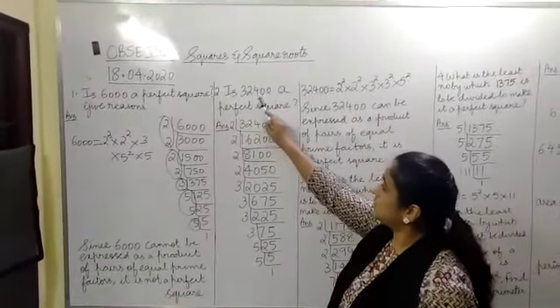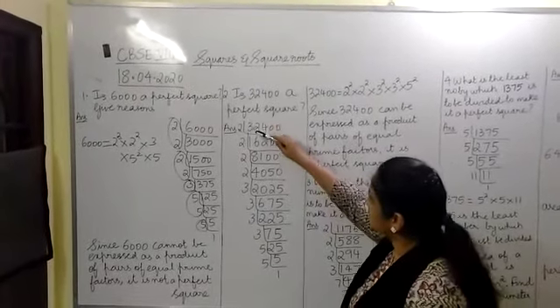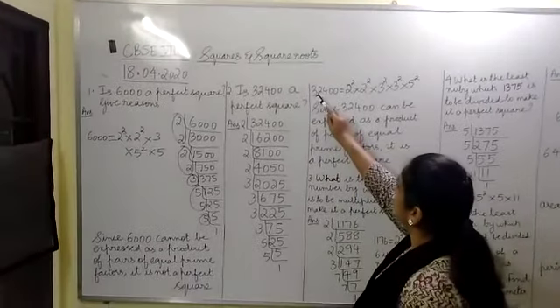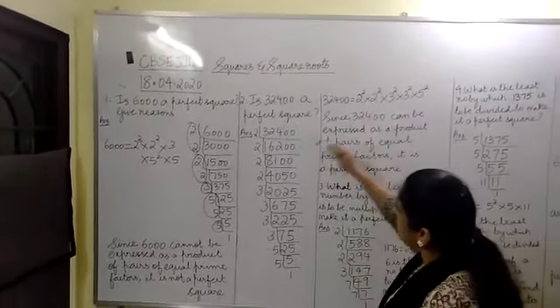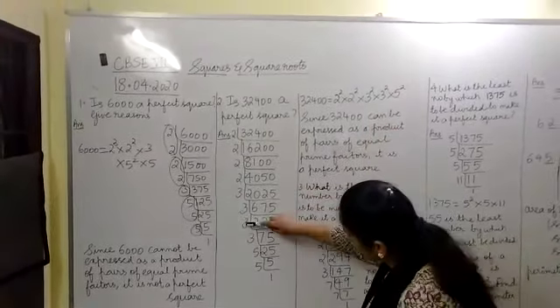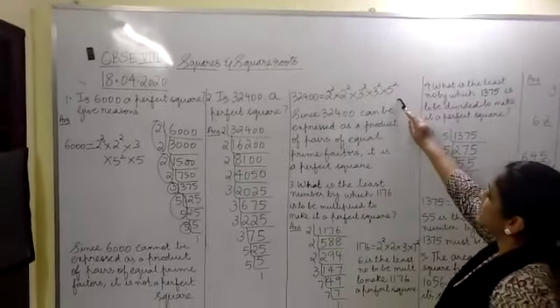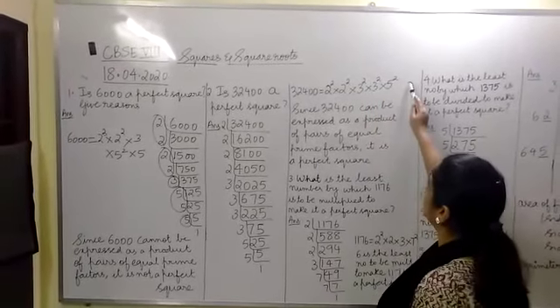So is 32400 a perfect square? Find the prime factorization of 32400 and write it as 32400 equals 2 square into 2 square into 3 square into 3 square into 5 square. You can see that the primes can be expressed with power 2 throughout.